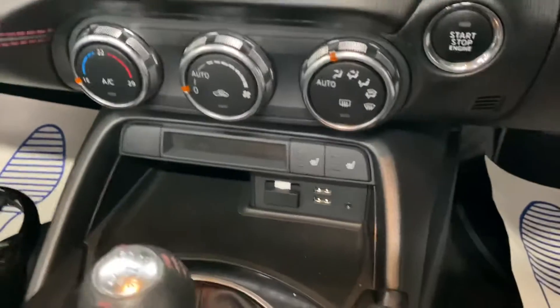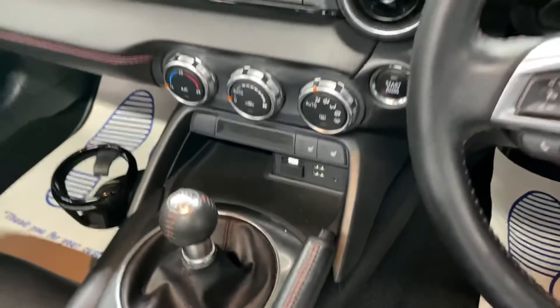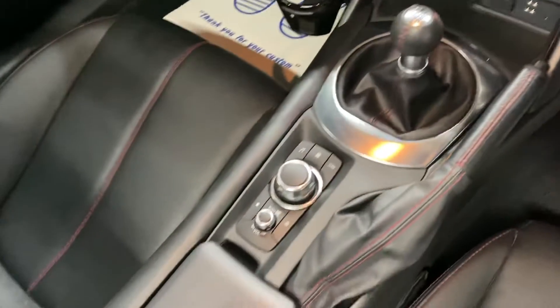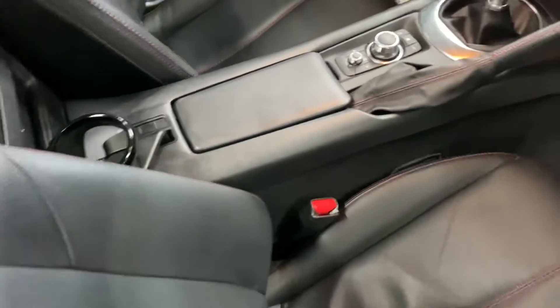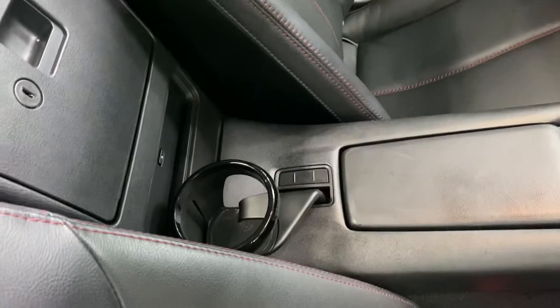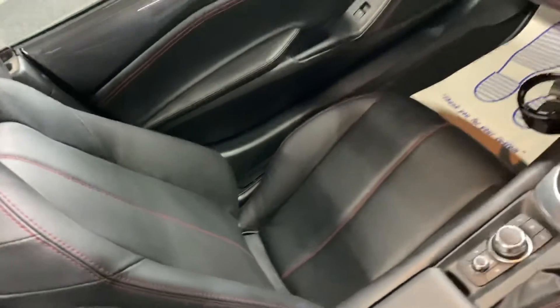Climate control, heated seat switches down there with two USB ports — good if you need to charge anything. It's a manual gearbox. There's a cubby hole under the armrest and a cup holder there. The passenger seat is all in nice order and also has the Bose speaker in.